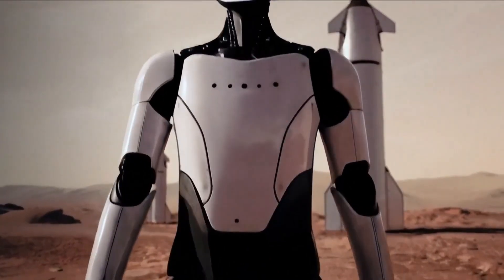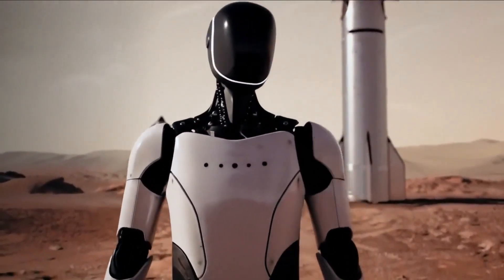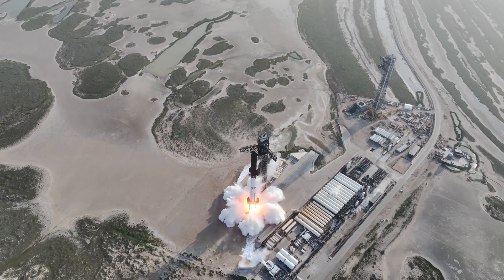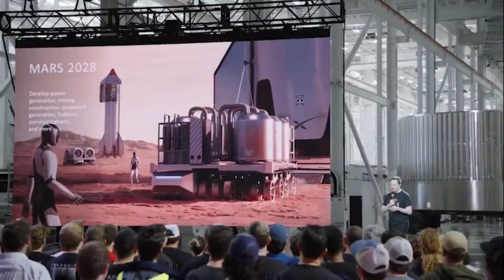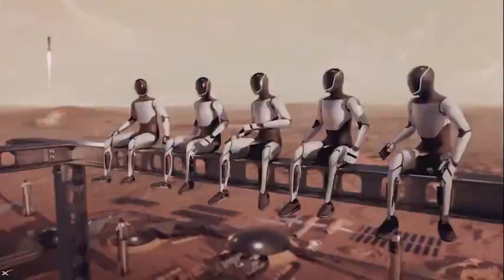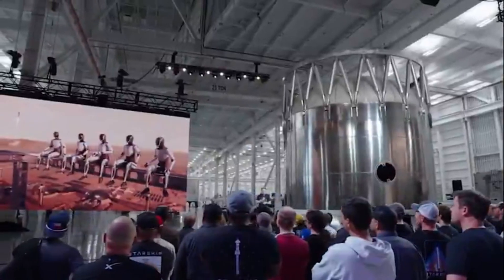As part of the 2026 mission to the Red Planet, multiple Optimus units will be on board with one mission: prepare Mars for human colonization. What once sounded like science fiction is now becoming tangible. The timeline? Launch in late 2026, arrival in early 2027. This isn't a future prediction. It's a countdown.